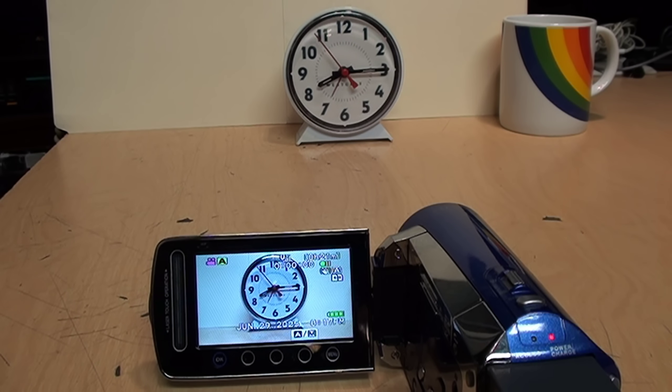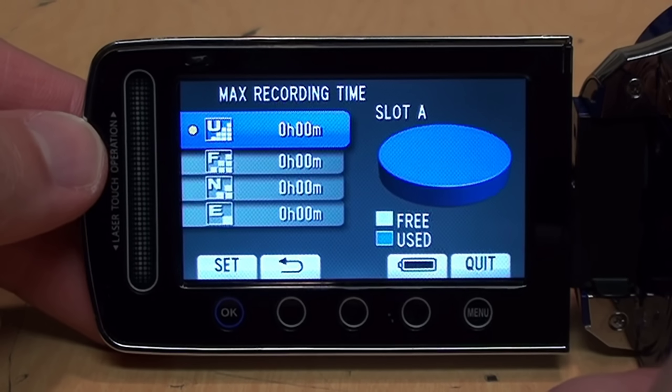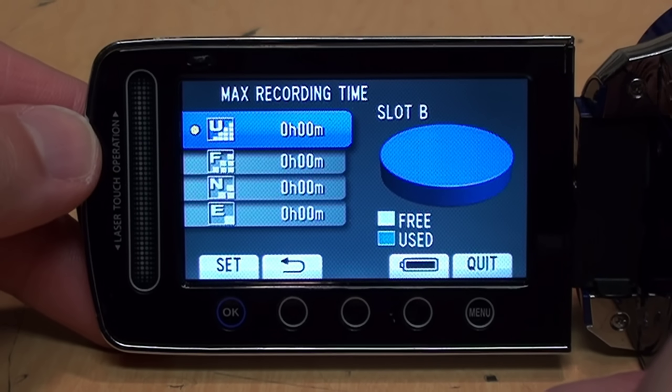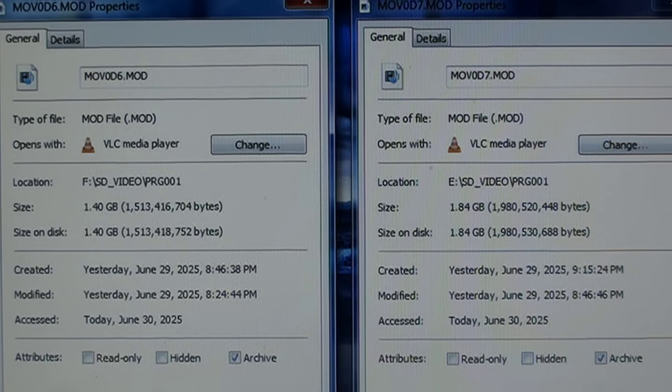After it's done, slot A is completely full, slot B is completely full, and the battery still has 390 minutes remaining. According to the timestamps of the files, the video on the card in slot A stopped recording at 8:46 and 38 seconds, and the video on the card in slot B began recording at 8:46 and 46 seconds — which is an eight-second gap. Let's look at the footage to verify that.